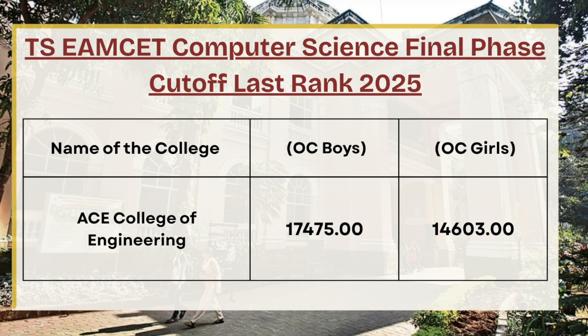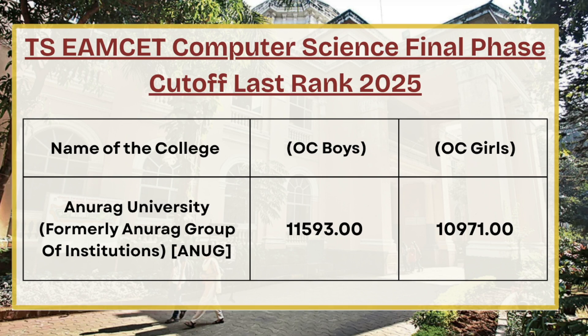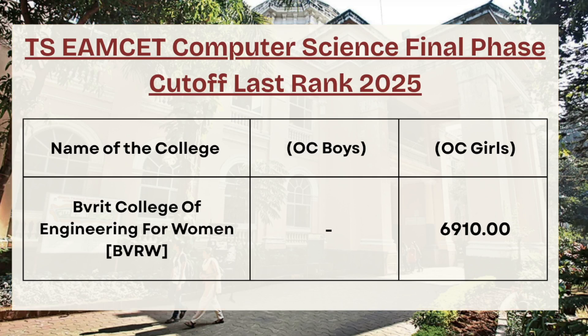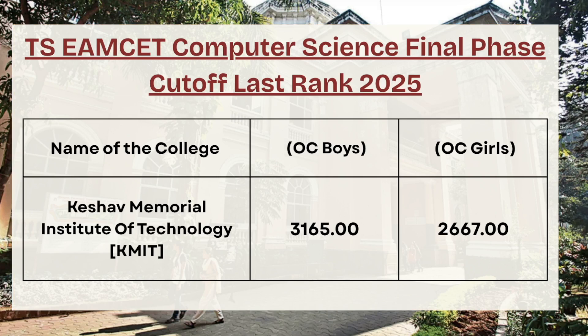Next in the list we have AC College of Engineering. For OC boys the cutoff rank is 17475, whereas for OC girls the cutoff rank is 14603. For Anurag University, for OC boys the cutoff rank is 11593, whereas for OC girls the cutoff rank is 10971. Moving ahead, we have BB RIT College of Engineering for Women — for computer science OC girls the cutoff rank is 6910. For Keshav Memorial Institute of Technology, for OC boys the cutoff rank is 3165, whereas for OC girls the cutoff rank is 2667.